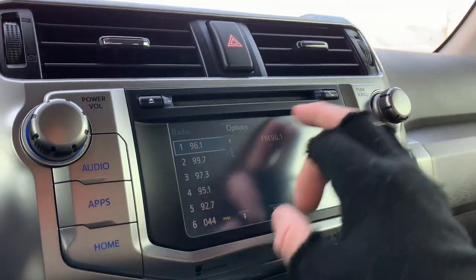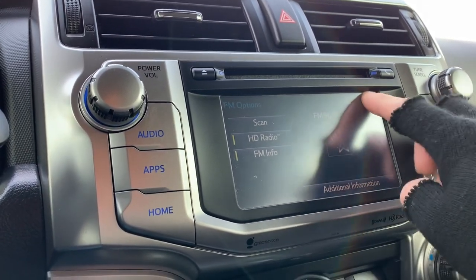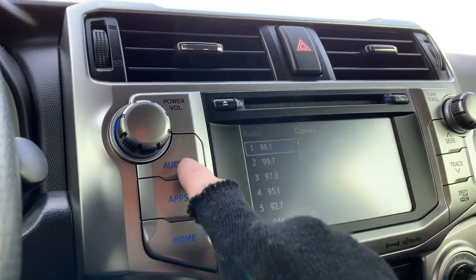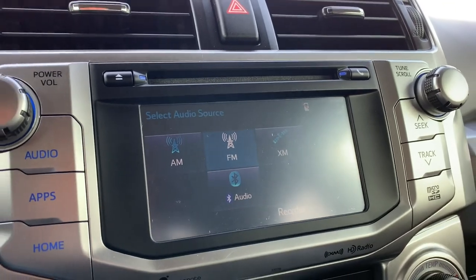As you come up here to audio, go to sources and you are going to have AM, FM, Sirius XM, and Bluetooth.